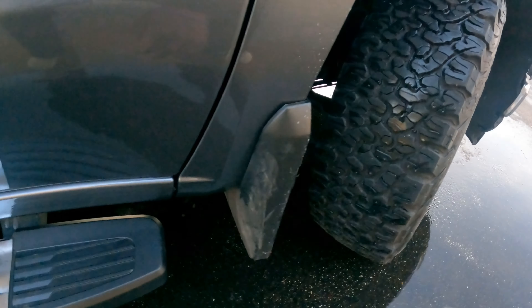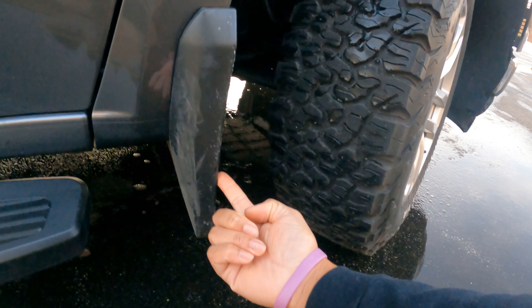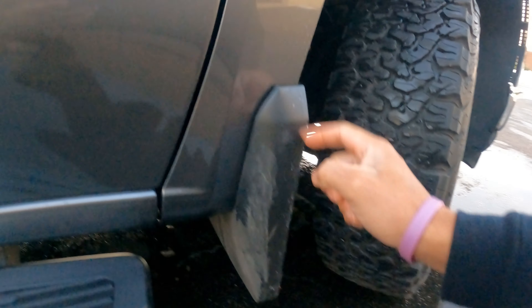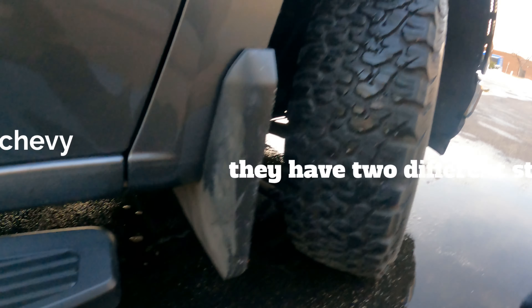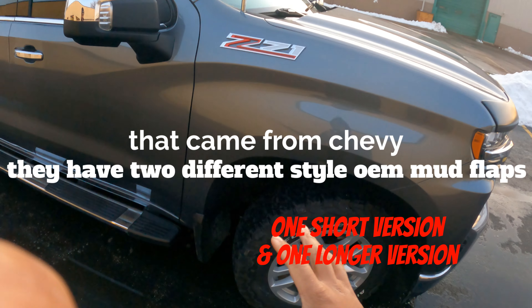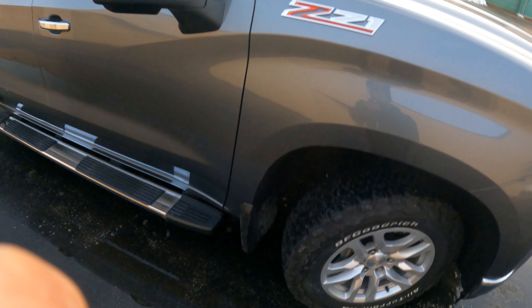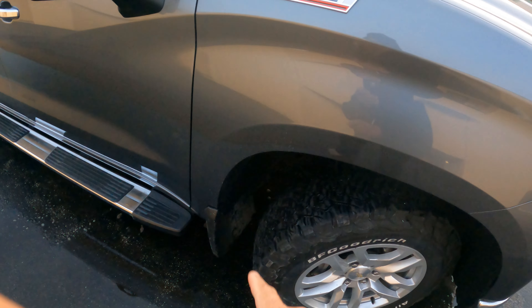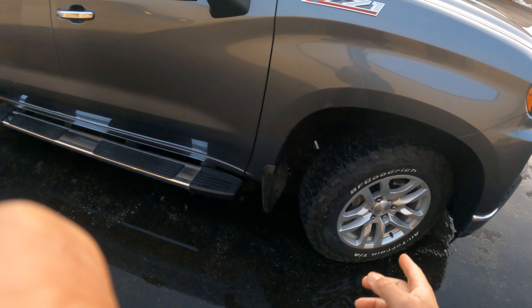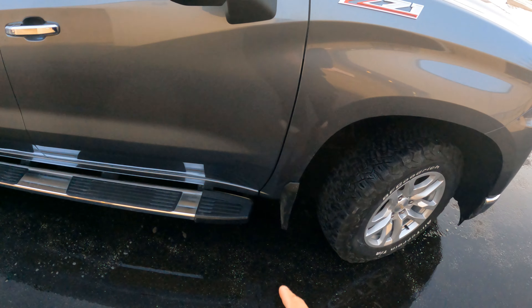The understanding is that this is not factory — the factory mud flap is actually shorter, coming out to about right here in length. This is an aftermarket mud flap. The guy running the show for Gerber Collision basically did some phone calling around, looking for this particular mud flap so they can replace it as well, since this should have been replaced. I have to come back to Gerber Collision to get that installed if they're able to find it — and hopefully they are.